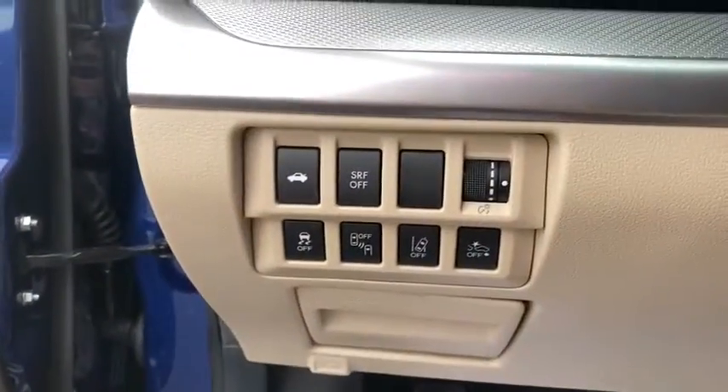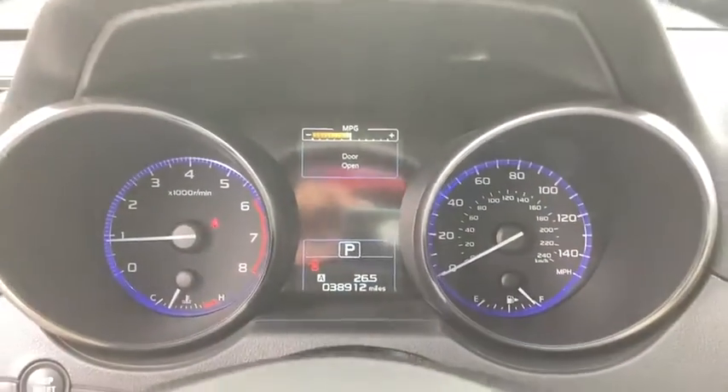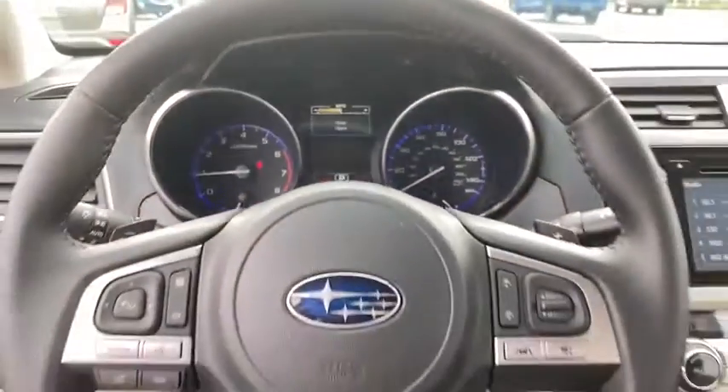Cruise control, aluminum wheels, front floor mats, ABS four-wheel, auto-off headlights, rear defrost, AM-FM stereo radio.